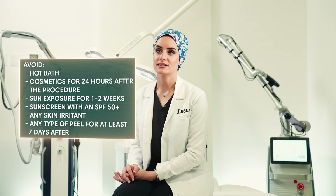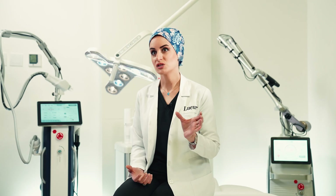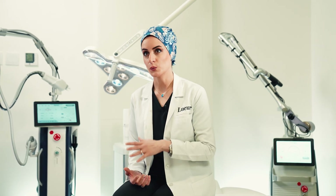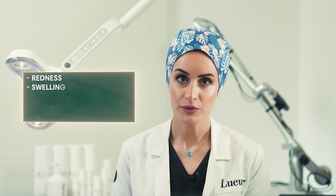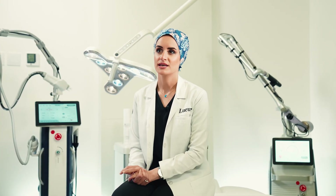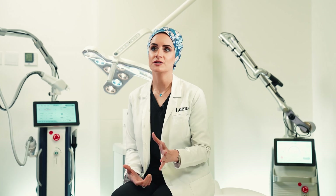Use a proper sunscreen with SPF 50, and avoid any skin irritants or peeling products for at least seven days after the session. Regarding side effects, there are short-term side effects which are temporary and can resolve in a few days or weeks, including redness, swelling, itching, blistering, and temporary or possibly permanent discoloration such as hyperpigmentation or hypopigmentation, especially in those with darker skin.